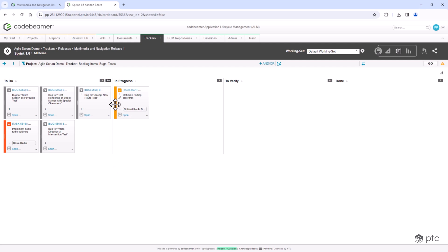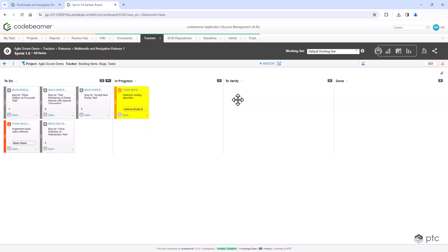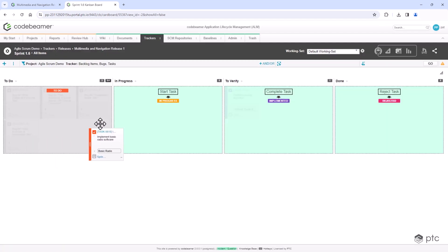Codebeamer's Agile Ready requirements management feature set helps you future-proof your processes with built-in, customizable, out-of-the-box tools and integrations that suit your needs.